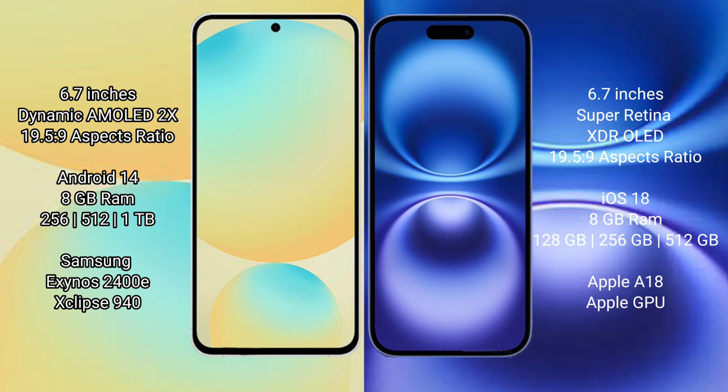Samsung Galaxy S24 FE features a 6.7-inch Dynamic AMOLED display with a 19.5:9 aspect ratio. iPhone 16 Plus features a 6.7-inch LDP Super Retina XDR OLED display, also with a 19.5:9 aspect ratio.